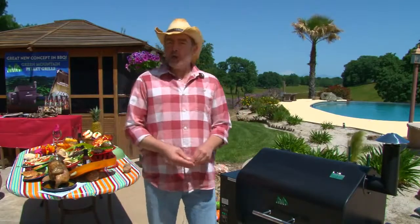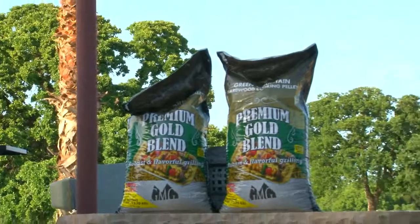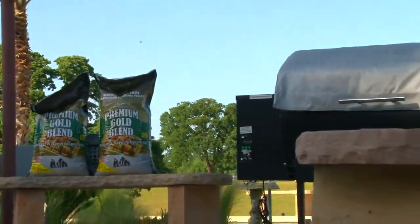And all this versatility comes in at a price that you can afford. The Green Mountain Pellet Grill is an all-in-one computer-controlled outdoor cooking appliance that uses hardwood grilling pellets for fuel, and it's ready to go in about 15 minutes.